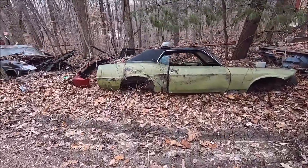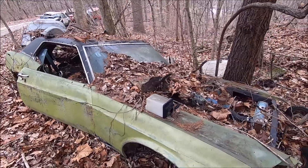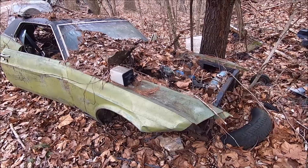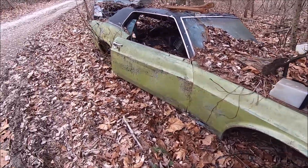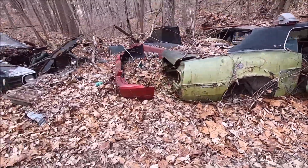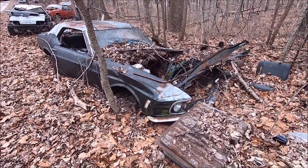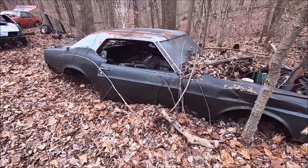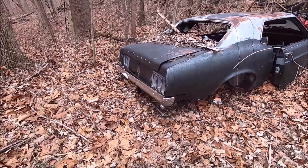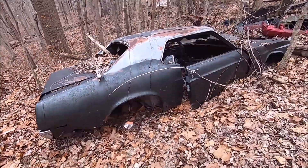Here's the other 69 coupe — original six-cylinder in this car. I'm going to put a V8 in it and convert this one to a fastback, so that's the project for this car. It'll be available when I'm done with it. And here's the 70 coupe right here — you can tell it needs a lot of work, but it'll be available sometime later this year or next year.